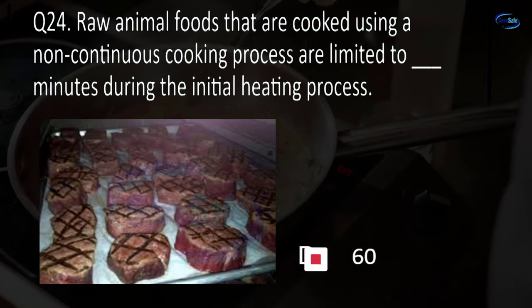Question 59. Food that is received frozen must be received: less than or equal to 32°F, less than or equal to 0°F, solidly frozen, or less than or equal to 41°F? C. Solidly frozen.